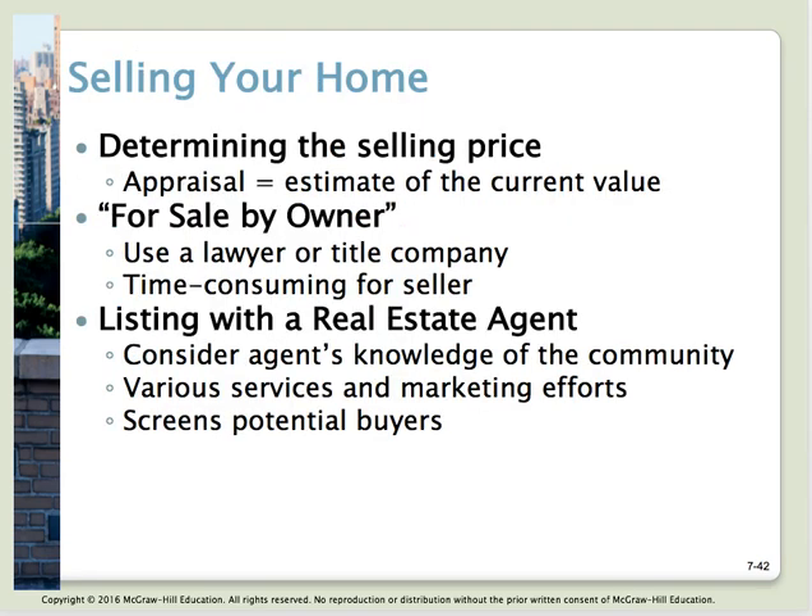Putting a price on your home is probably one of the hardest things you'll do. Your real estate agent should help you come up with a realistic appraisal of current value based on the current market and comparable sales. If you decide to do for sale by owner, do your homework to find out what homes in your area have been selling for and how they compare to yours. You'll also need to use a lawyer or title company to help with all the closing costs and legal items.